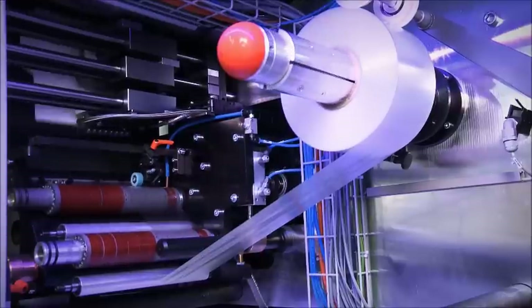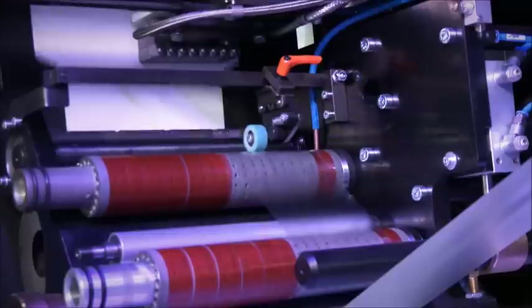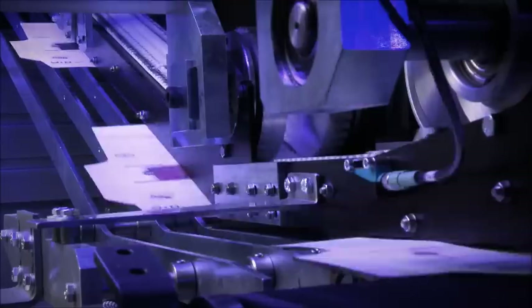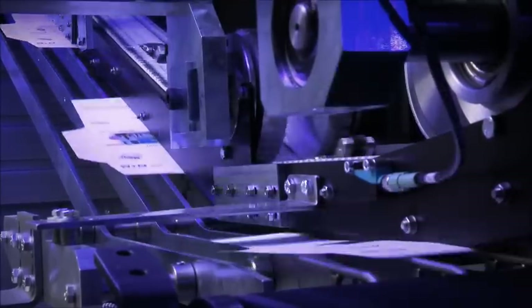A magnetic cutting cylinder creates multi-format envelope blanks with windows by using flex dies, in precise alignment with the register. The time mail blank is then transported to the window patching section, which adheres the window material. The entire surface — the front, reverse, and the seal flap of the envelope blank — can then be printed by the inkjet-based digital printing section and be individualized or personalized.